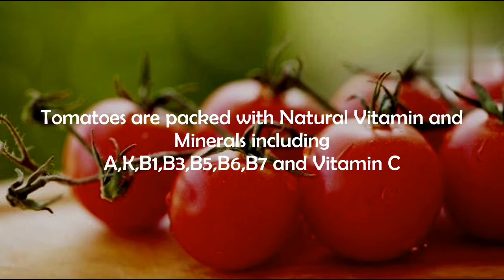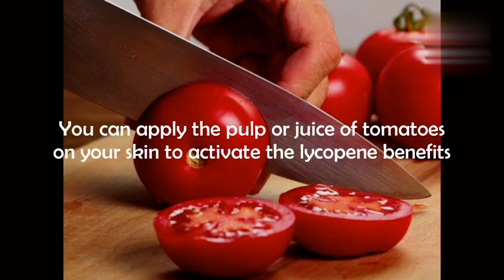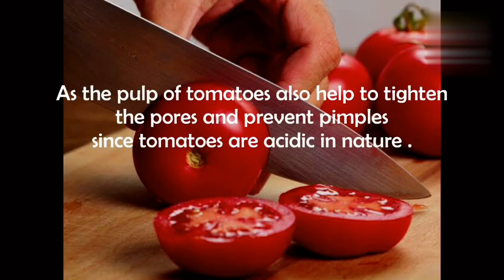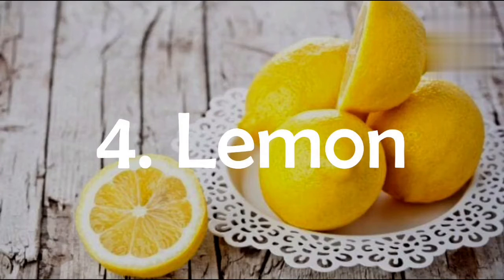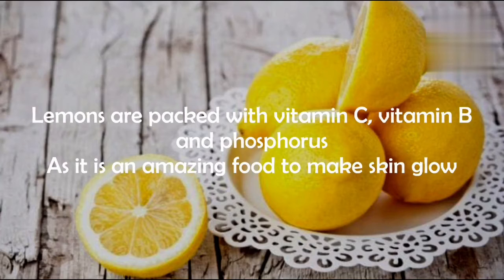Number three: tomato. Tomatoes are packed with natural vitamins and minerals, including vitamins A, K, B1, B3, B5, B6, B7, and vitamin C. You can apply the pulp or juice of tomatoes on your skin to activate the lycopene benefits. The pulp of tomatoes also helps to tighten the pores and prevent pimples. Since tomatoes are acidic in nature, they act as a natural sunscreen.